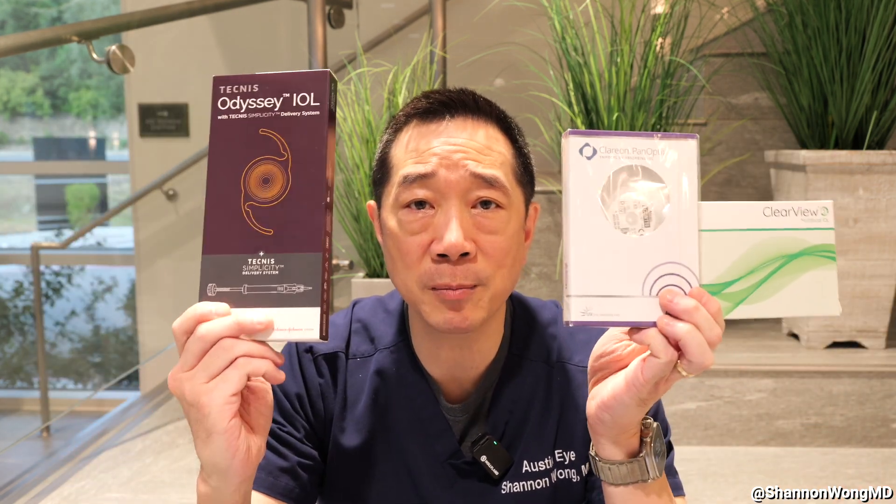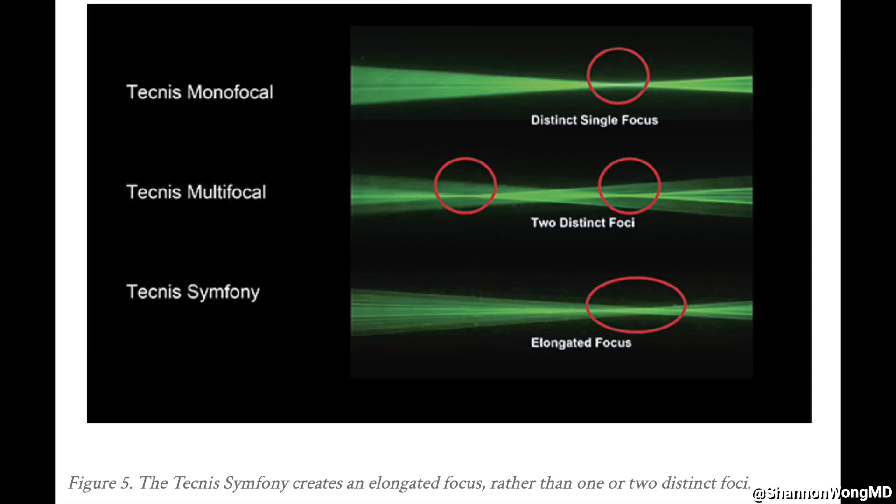So there's no perfect lens implant, period. Each of these premium multifocal lenses splits light in a different way to provide you a full range of focus — far, mid, and near — but they're all bound by the laws of physics and optics.